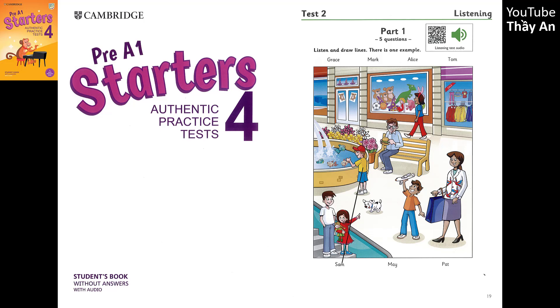I know the people here, Grandpa. Do you? Yes. Can you see that boy? He's looking at the fish in the water. Oh, yes. Is his name Sam? Yes, that's right. Sam loves fish. Can you see the line? This is an example. Now you listen and draw lines.